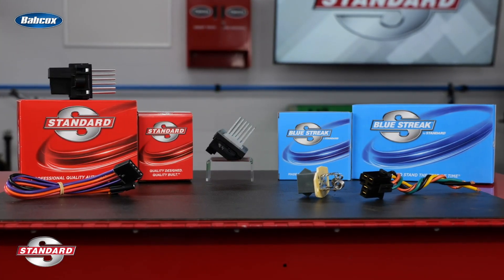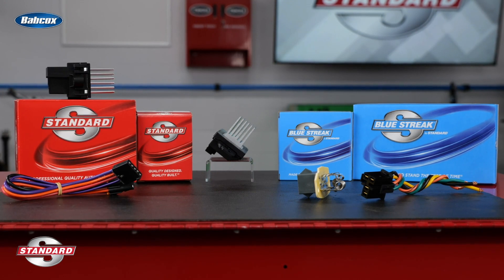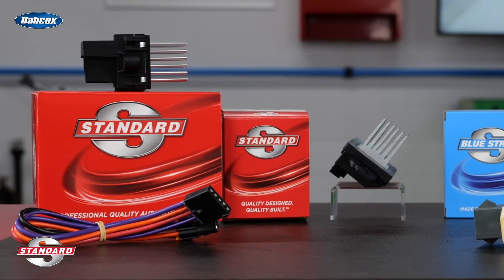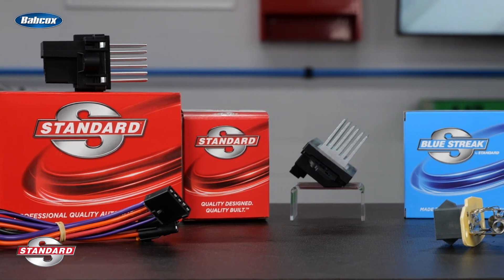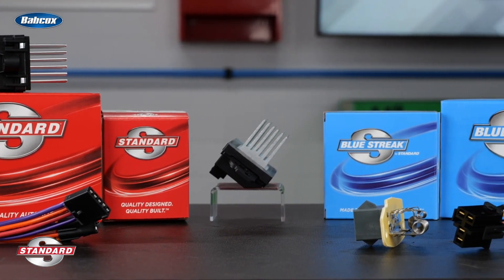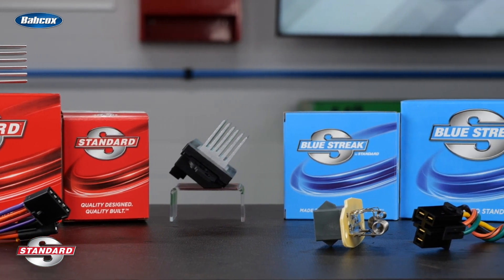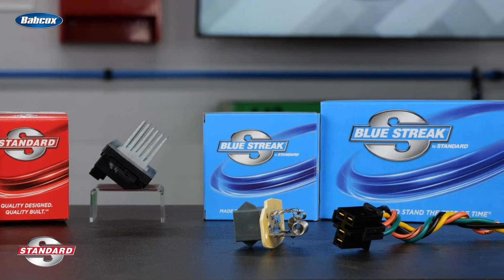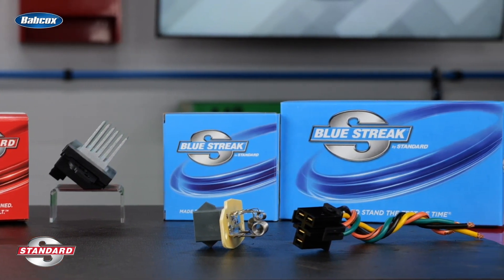Standard offers a full line of more than 770 blower motor resistors for import and domestic vehicles. These high-quality blower motor resistors are manufactured in Standard's IATF 16949 certified North American facility and are designed to match the original for easy installation and correct performance at every fan speed.